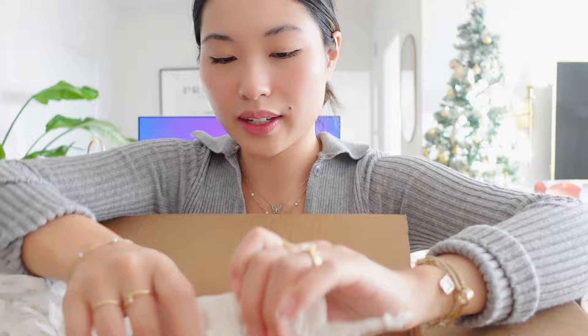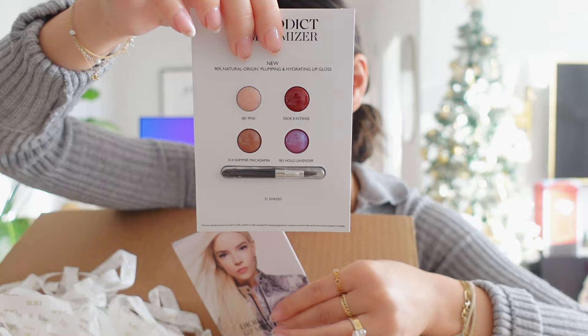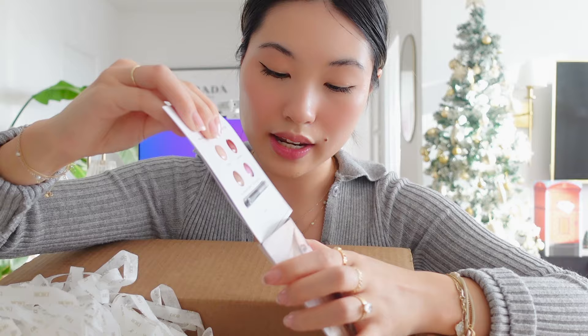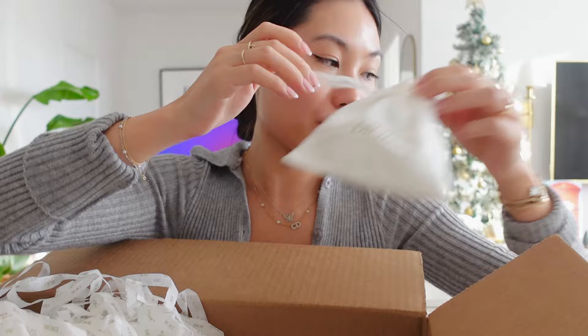We can start with the samples. When you order off the Dior website, you always get freebies. This is one of them — the Dior Addict Lip Maximizer. You get a little sample and it comes with a brush. Another one that I got is a perfume.